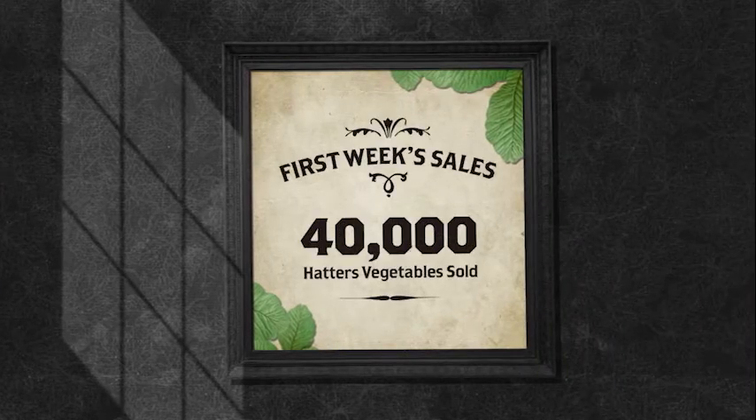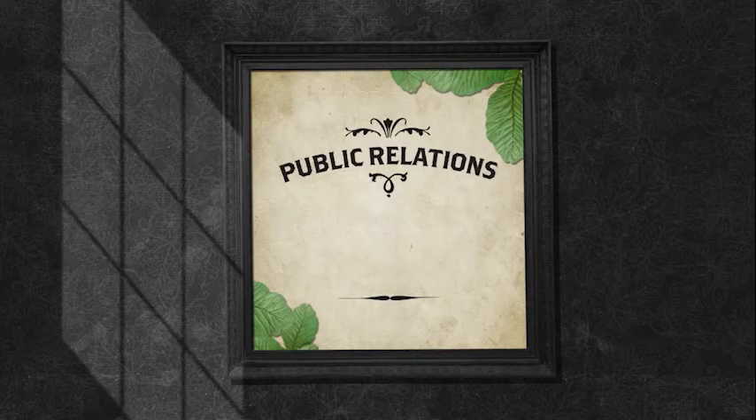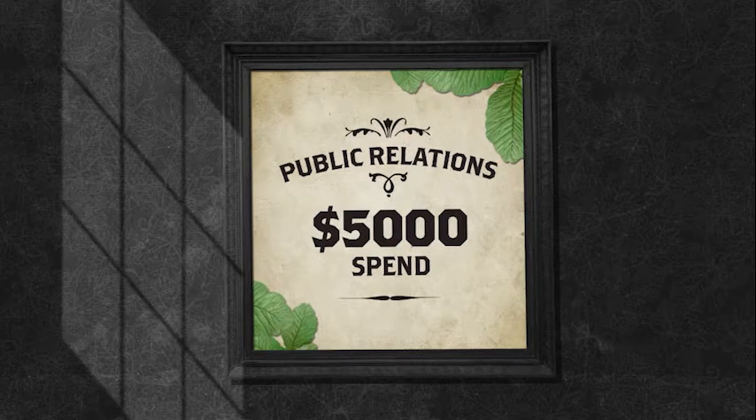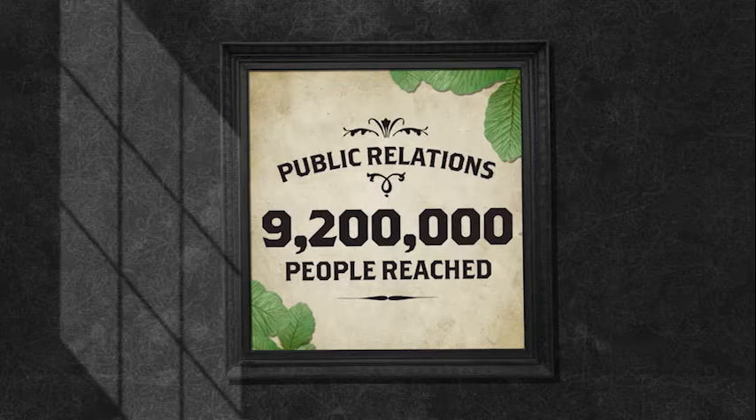Now, in the first week alone, over 40,000 Hatter's vegetables were sold, totalling more than half a million dollars. Also, with less than $5,000 spent on PR, we managed to reach over 9.2 million people.